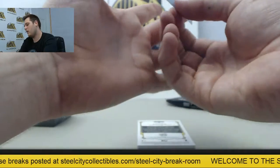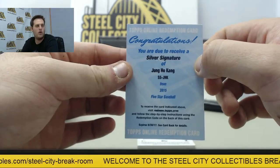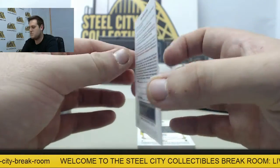To start off, we've got a redemption card — a really nice silver signature — Jung Ho Gong of the Pittsburgh Pirates.